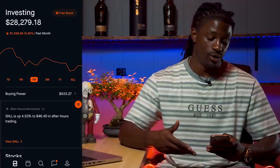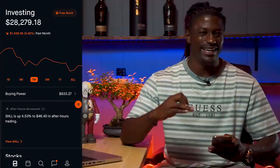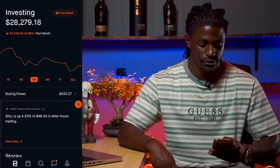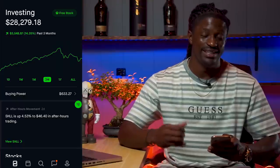Right now while the stock market is down, I'm throwing in $500 and buying the dip. While most companies are down, I'm buying them at a cheap price and eventually they should recover in the near future. Over the last three months I'm up 14.35%, which is up $3,548.87 — that's pretty good.